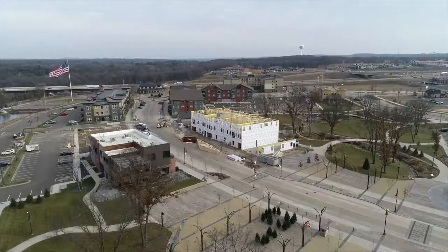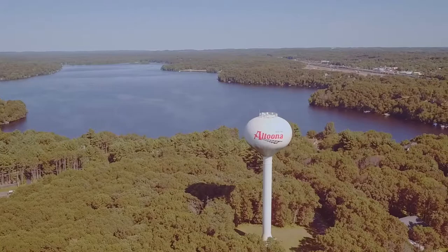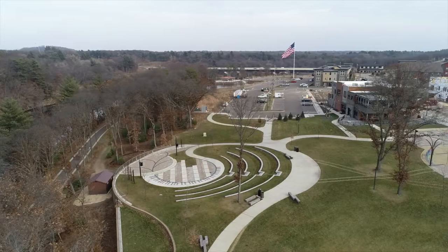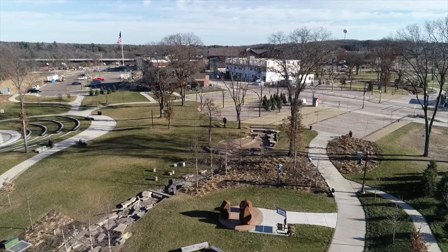The River Prairie development was conceived as early as 2000 when city leaders decided that they wanted to develop about 180 acres of property at the intersection of Highway 53 and River Prairie Drive, to provide a new commercial center and city center for the city of Altoona. The vision of city leaders was to have a development that would be mixed use and have a very strong public space component.